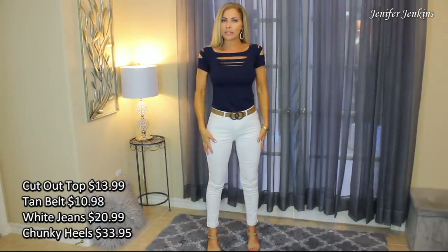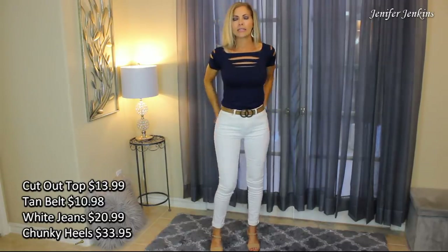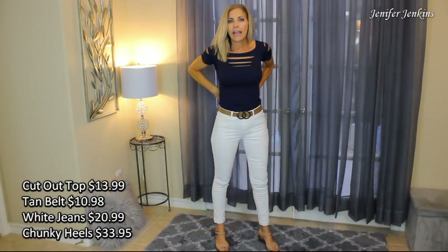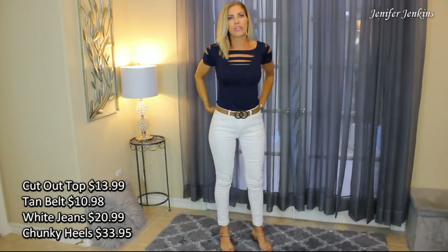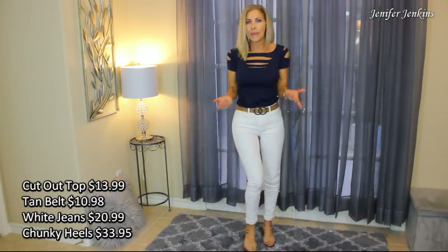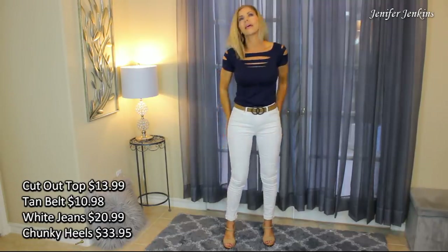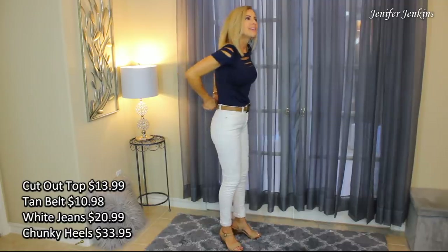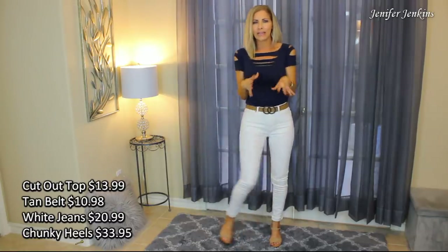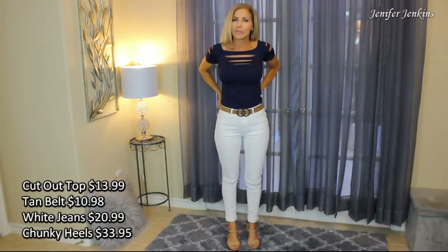Then I have these white pants on — on the website they call them jeggings, but they have working pockets, five pockets, and they're pretty thick. I would never consider them jeggings. You can't see through them at all. They're a pretty thick material so I just really love them. These are size 26 and they fit me perfectly everywhere except for the waist. There's quite a bit of a gap here, even though I've washed and dried them twice to try to get some shrinkage, but it didn't really work. So I will definitely have to wear these pants with a belt, but that's okay.